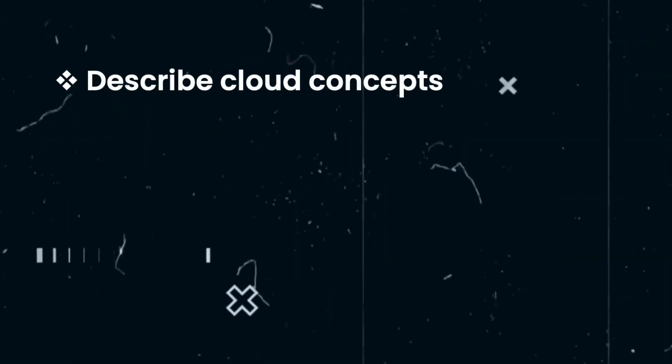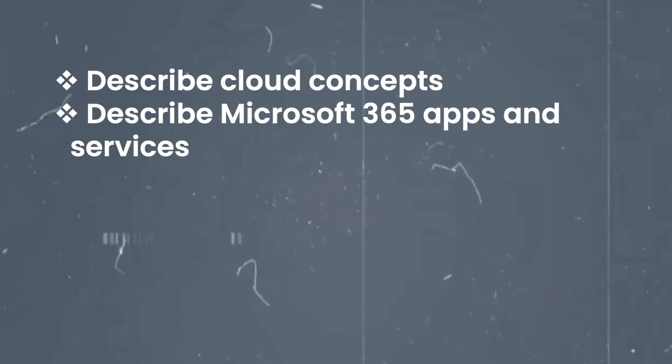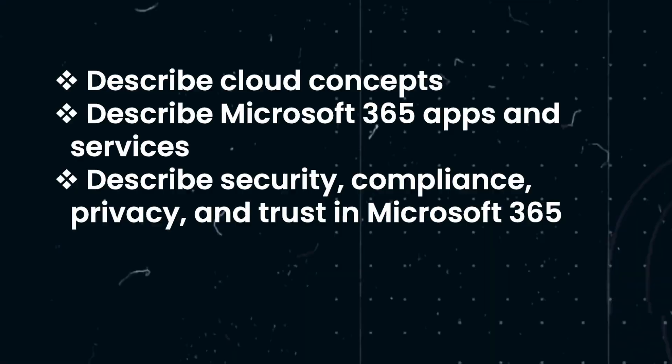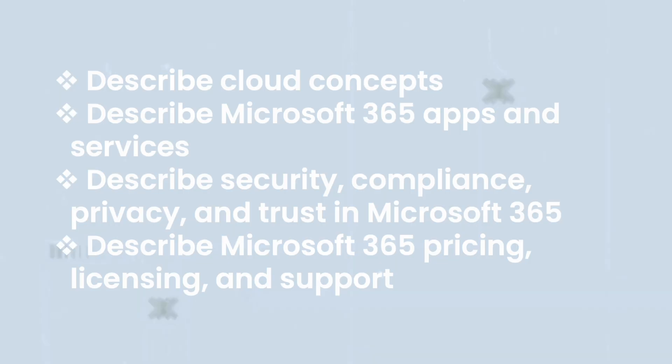As it's a fundamentals exam, it's not going to go too deep into any of the different topics within Microsoft 365. The skills measured are being able to describe the cloud concepts, describe the Microsoft 365 apps and services, describe the security, compliance, privacy and trust within Microsoft 365, as well as the pricing, licensing and support available within Microsoft 365.